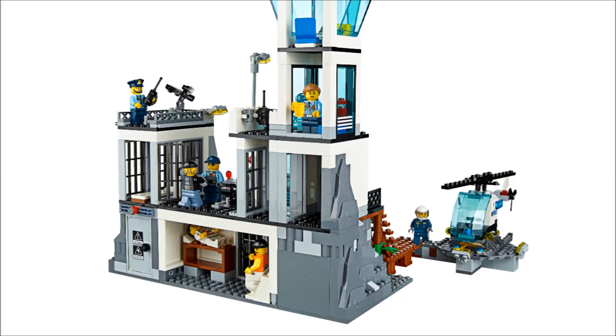I think that police woman with the little tan hair — what it seems like they're doing with City sets recently is they take a minifigure from an expensive set and put it in a cheaper set. She is in the police minifigure set, and she's one of the desirable minifigures for that tan hair. So that's what they do: take a more expensive figure and put them in cheap sets.